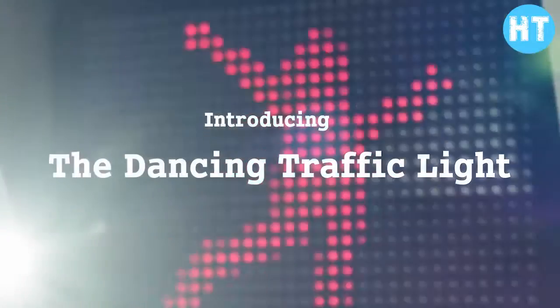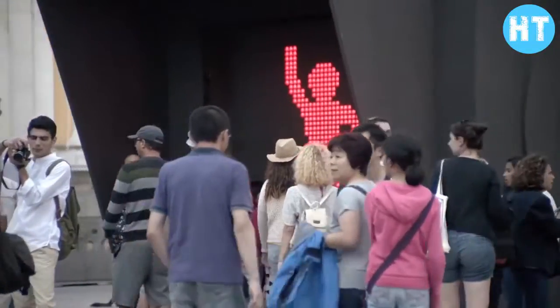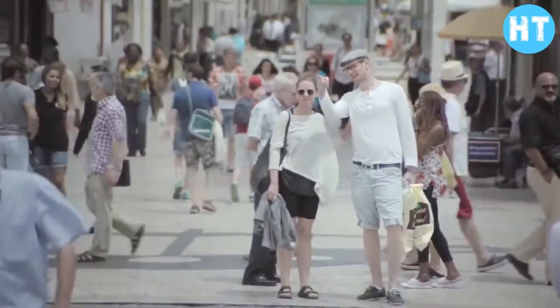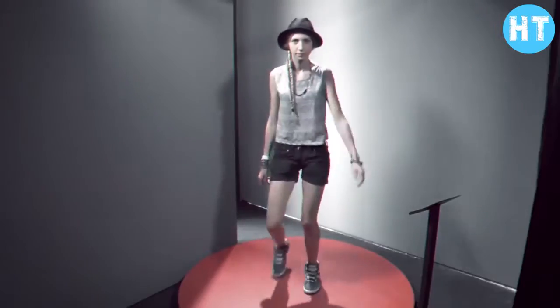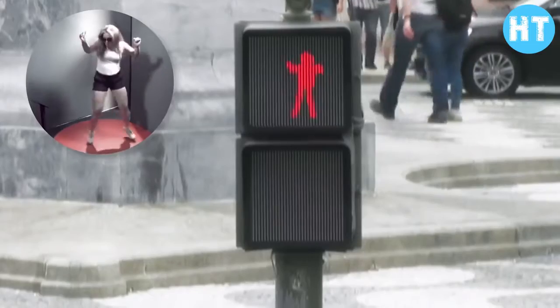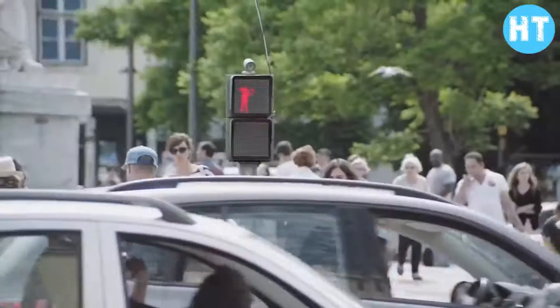When the red man at the traffic light suddenly starts dancing, people's attention is drawn to him and they stop to look. His dance moves are not a recording — near the traffic lights there's a special booth where anyone can enter and dance to the music. A special program captures the moves and transmits them in real time to the traffic light. In total, 81 percent more people stop at the crosswalk and wait for the green light to appear.